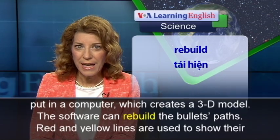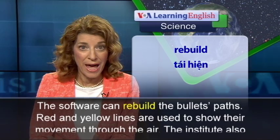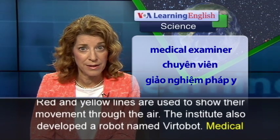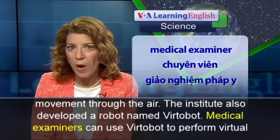The software can rebuild the bullet's paths. Red and yellow lines are used to show their movement through the air.